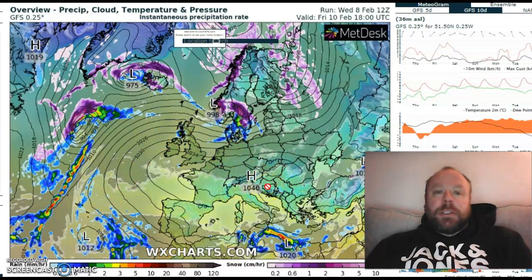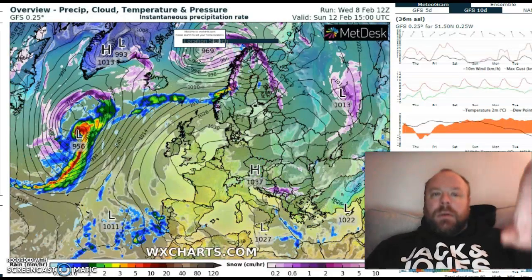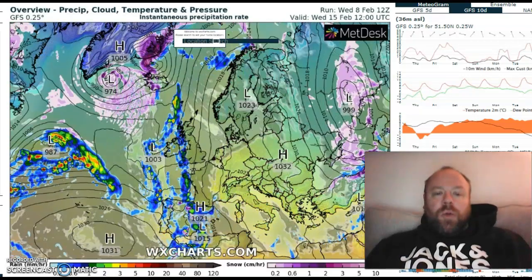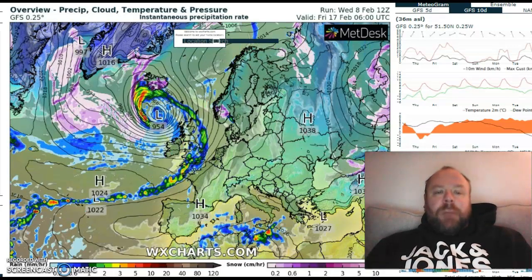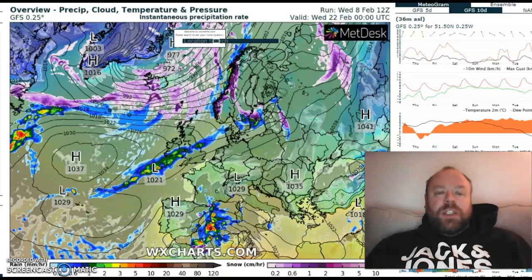Right the way through into the weekend, when we start to pull our air in more from Spain, even northwest Africa, around this area of high pressure as the centre shifts from the UK toward the south of Europe. Pulling air in from the southwest, we're going to see temperatures rising to moderate levels. The main emphasis is persistent dryness right through the majority of next week. Then towards the latter half of next week and into the weekend, it looks as if that area of high pressure deflates enough to allow the Atlantic back into play. Any response from the stratosphere comes at the very end of the month.